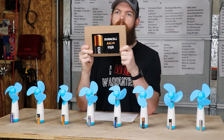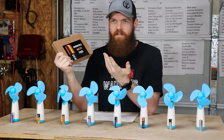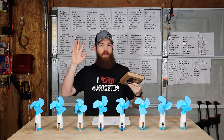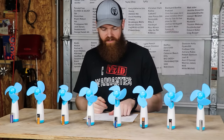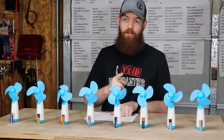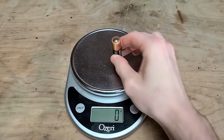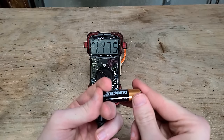Next up we have the old classic Duracell. I remember seeing these commercials when I was a kid — they said they were the greatest things ever, lasted forever. The Duracells come in at 76 cents per battery, quite a steep jump. They're also 23 grams and their starting voltage is 1.594 volts.